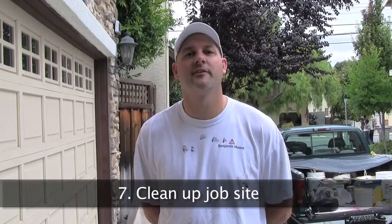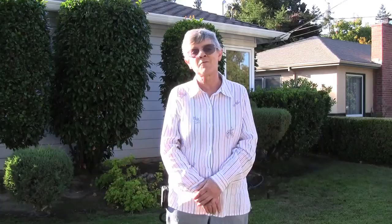Make sure you use Fresh Coats Painting because I wouldn't use anybody else. I would recommend them to anybody who's interested in getting their house painted. So call us today for your free in-home color consultation and estimate.